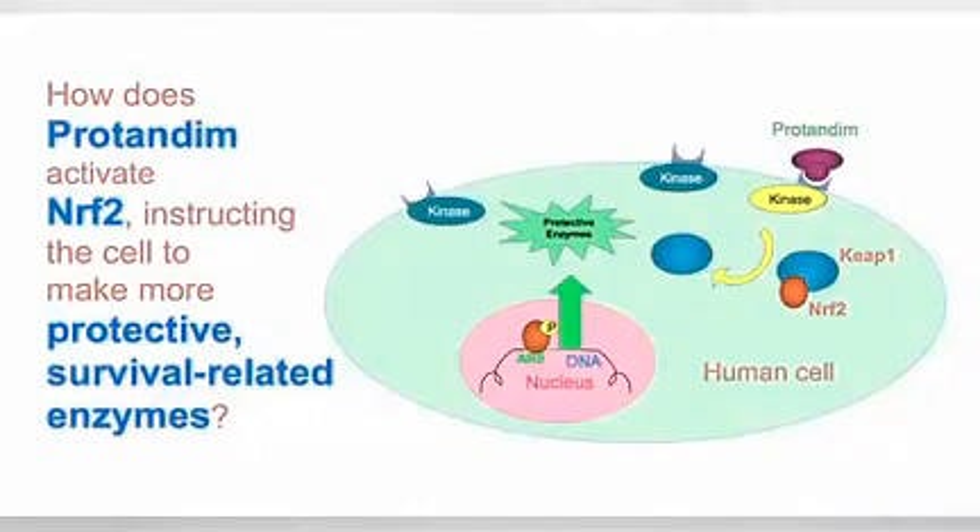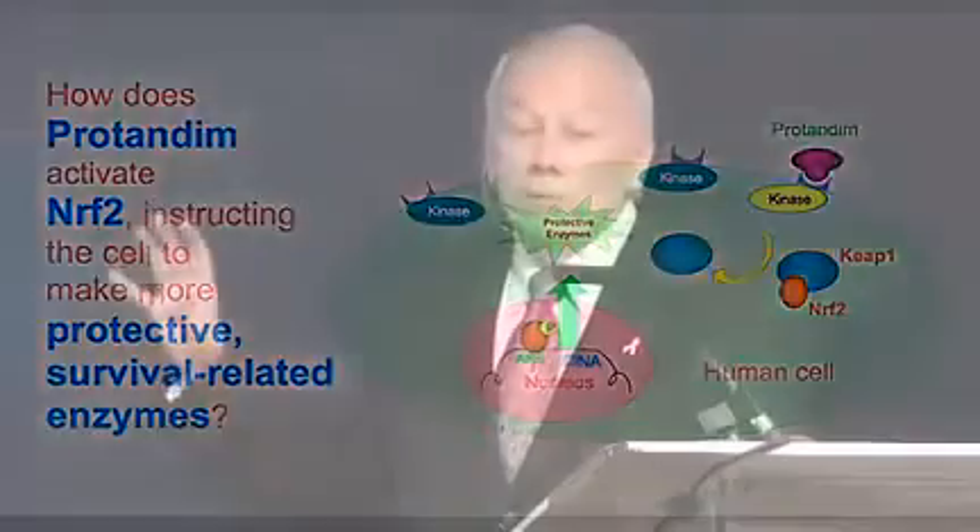That's how it works in a nutshell. The actual biochemistry is a little more complicated, but not much. That's very close to the way I would explain this to my peers. That's what Protandim does: it activates Nrf2, and the cell makes more of its protective, survival-related enzymes.